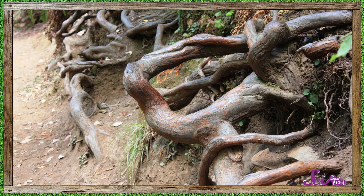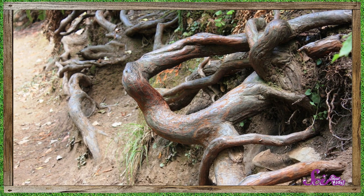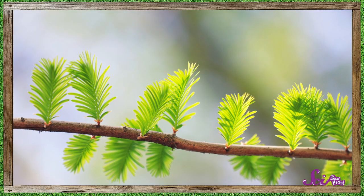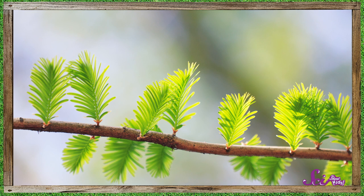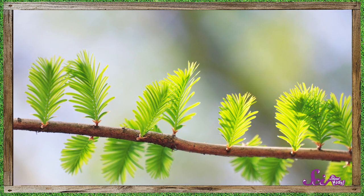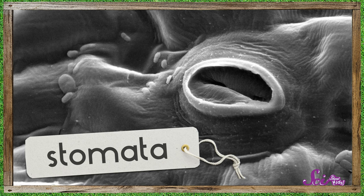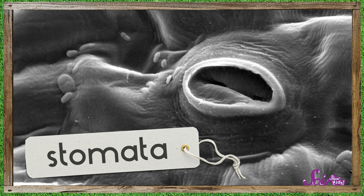Redwood trees use their needles to soak up water. Now, even in the dry season, plants soak up water through their roots, and they use it to help them grow and survive. But their needles also come in handy. They might not look like it, but needles are a type of leaf. And like all leaves, they're covered in teeny tiny holes called stomata. You wouldn't really be able to see them without a microscope, but they're there, and lots of them. And these hole-like structures have an important job.